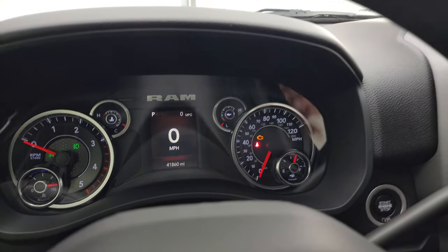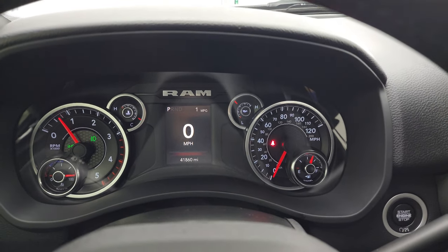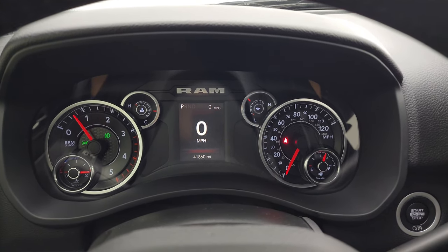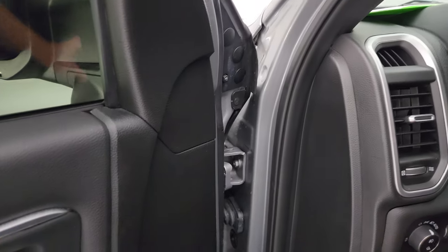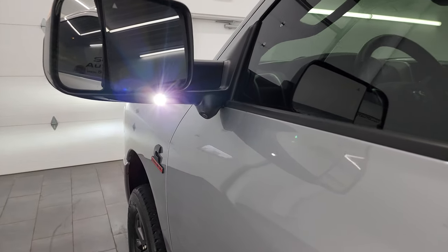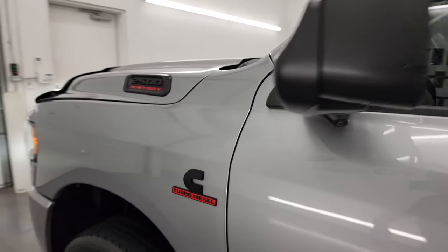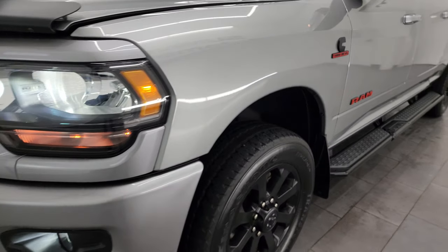Let's start it up and take a look under the hood. Starts right up — no check engine lights or anything like that. I'd personally like to thank you for checking out the video, and hopefully from this HD video you've been able to verify the quality, condition, options, and cleanliness of this truck. Inside and out, you've got those side LED lights, and this is one of the cleanest Rams we currently have on our lot.